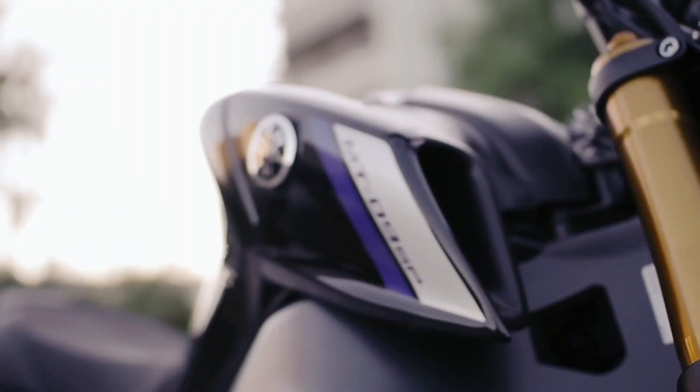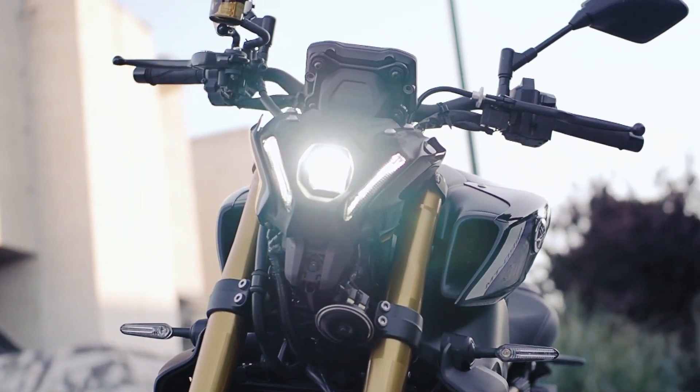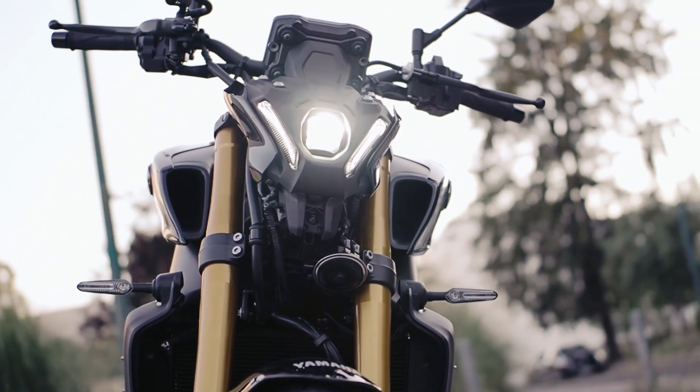It is perhaps the motorcycle that I respect most in terms of riding. It has a very powerful engine, agile, and with this SP version it is equipped with a suspension that may be like sleeping in a hard bed.